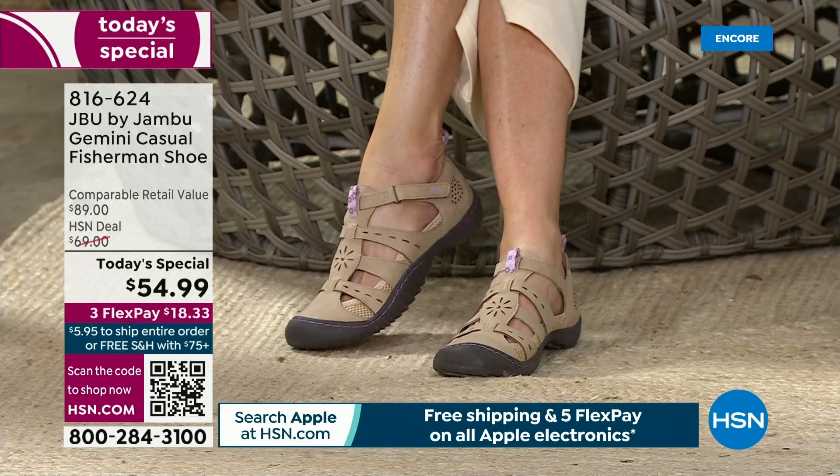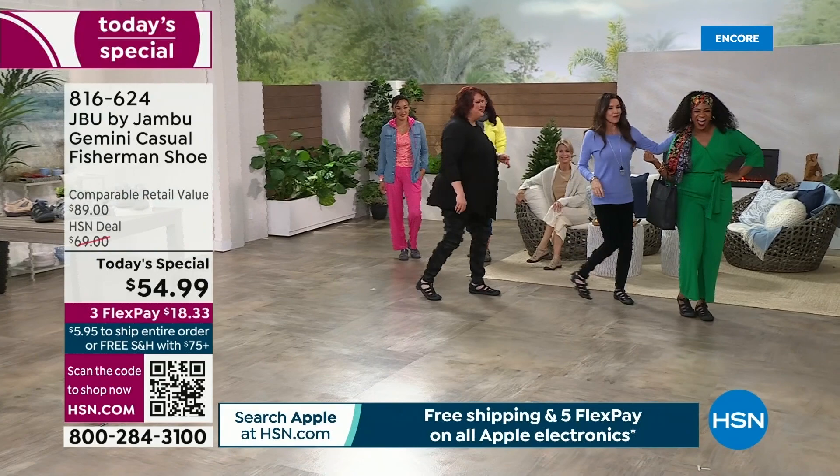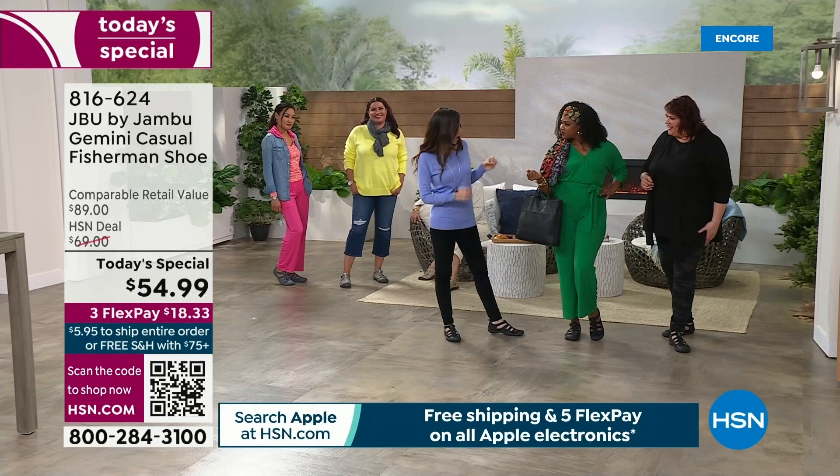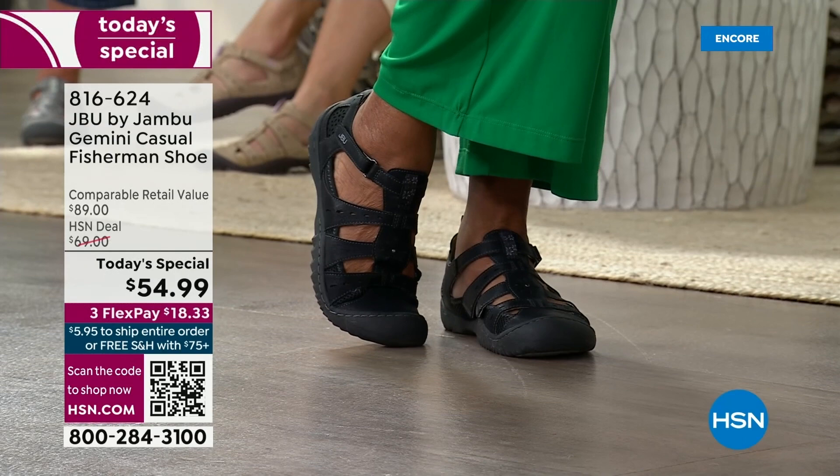And of course we've got Selah. We were having so much fun before the show. It's a launch of today's special — high-end fashion look but with a great little shoe you can wear. We're actually all wearing the same color but in different styles.